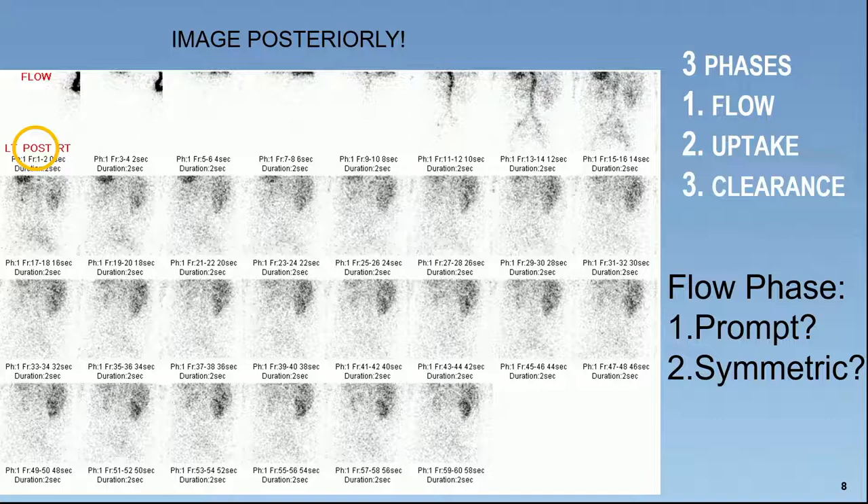What you want to comment on in the flow phase is whether it is prompt — meaning within a couple seconds after the bolus goes down the abdominal aorta past the level of the renal arteries, you should see the kidneys. If it's not prompt, there could be renal dysfunction or even renal artery stenosis. The other thing to assess is whether it's symmetric. As you can see here, it is prompt, but it is not symmetric. That first minute of imaging is what we consider the flow phase.